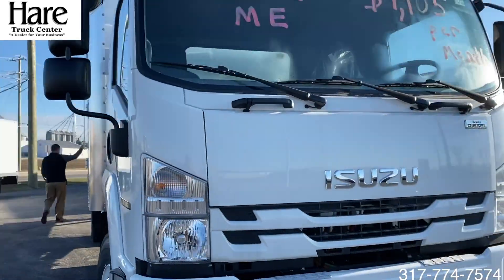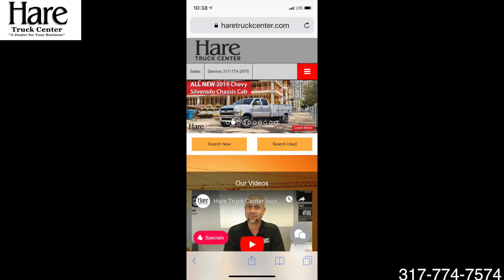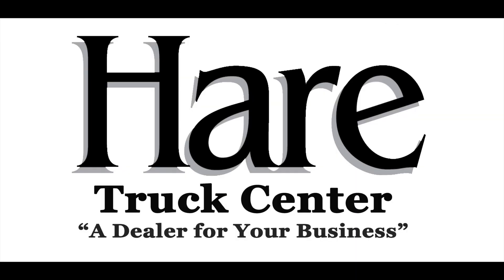For questions on this truck or any other product, give us a call at the number below. Visit us on our Facebook page at Hair Truck Center or online at hairtruckcenter.com. Hair Truck Center, a dealer for your business.